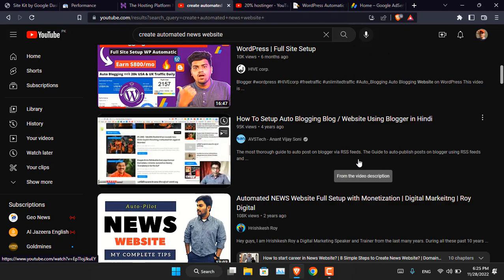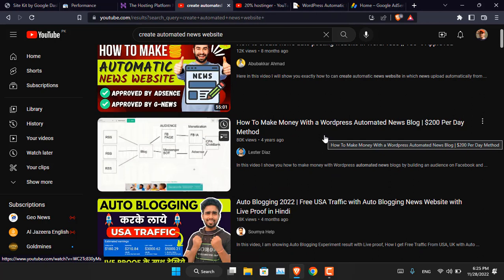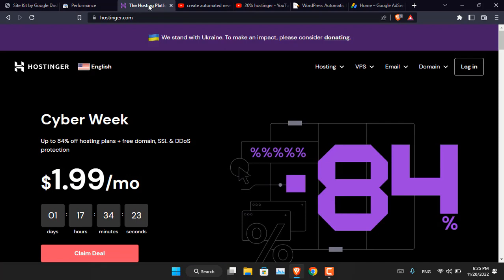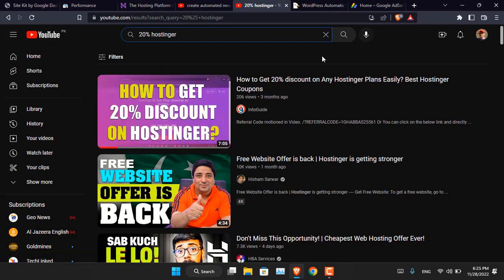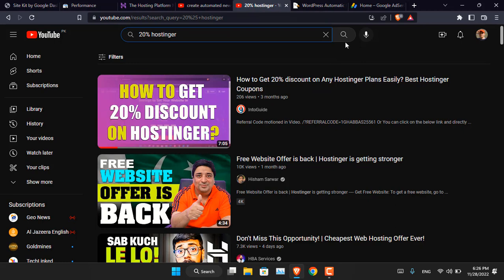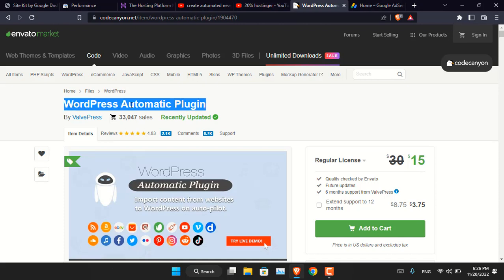I have four reasons for that. First, you need to learn how exactly this technique works. You must purchase hosting — I'm always using Hostinger.com because it is cheap and reliable. In this video you'll also learn how to get a 20% discount easily, instead of using coupons from others which only provide a 10% discount. Once you have purchased a domain and hosting, you install WordPress, configure the theme, and then you need the WordPress Automatic plugin.